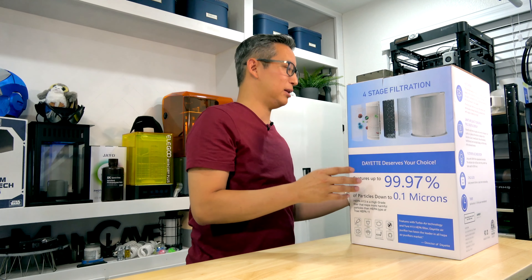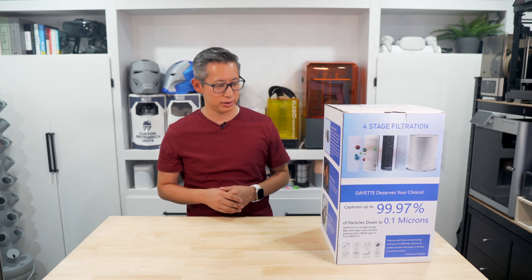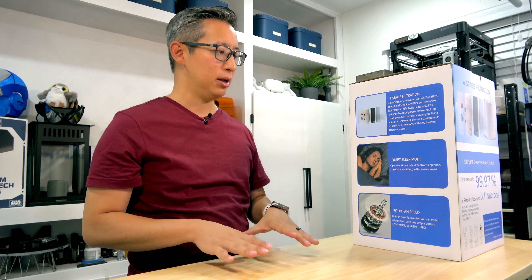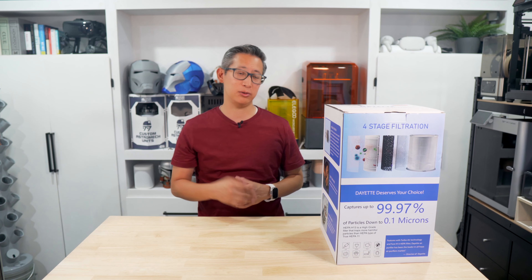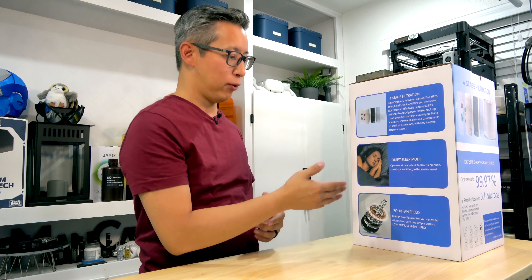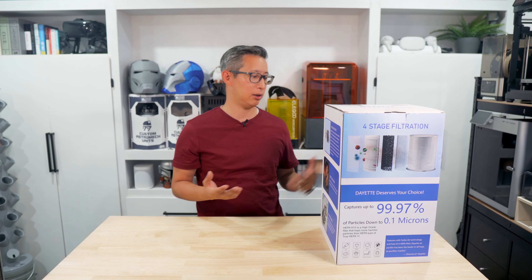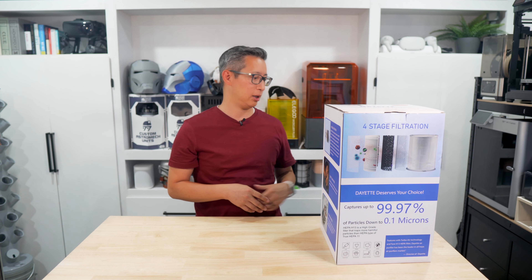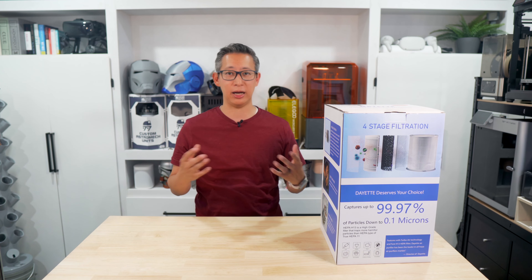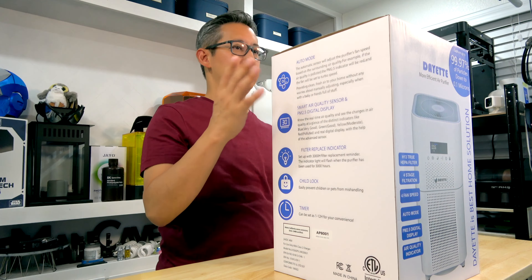Aside from the four-stage filtration, there's also a quiet sleep mode which is the lowest level of operation at about 22 decibels. It's got four fan speeds — low, medium, high, and turbo — which can also be automatically controlled and adjusted based on the air quality around the unit. Let's go ahead and get into this and unbox it to see what we get.